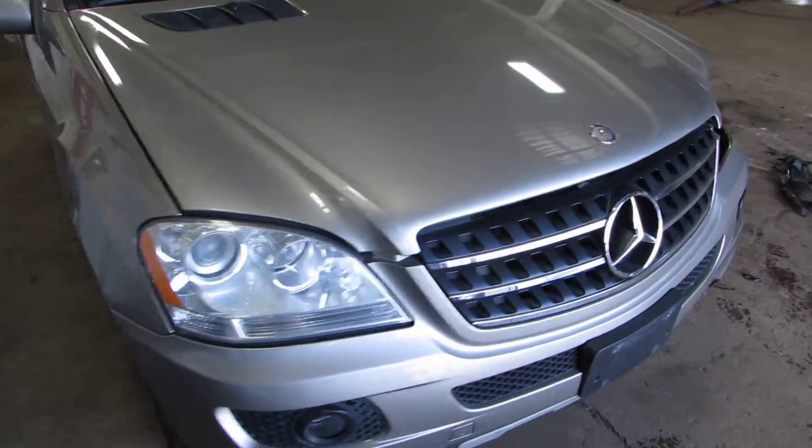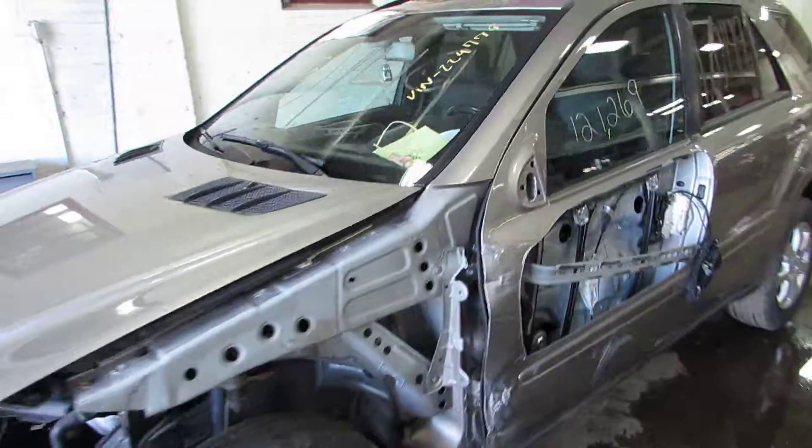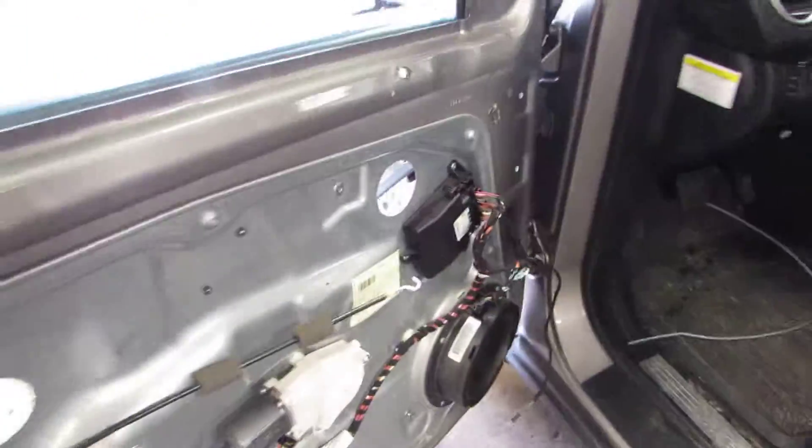Welcome to the Tom's Foreign Auto Parts video portion of our inventory. Here we have stock number 170149 — it's a 2007 Mercedes ML350.